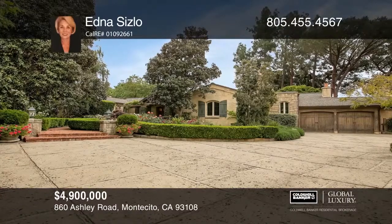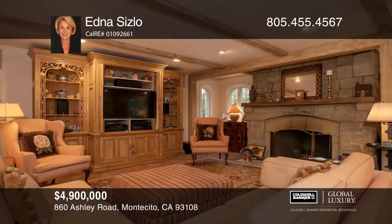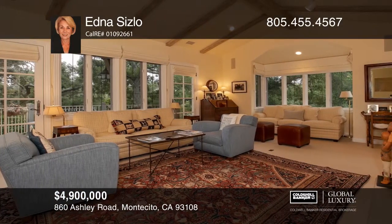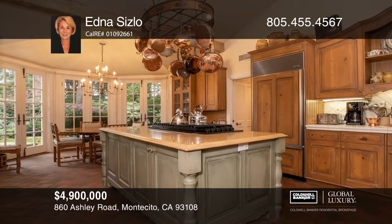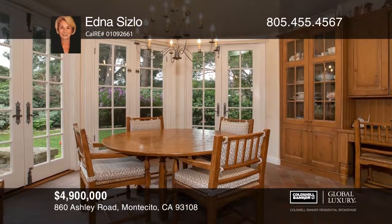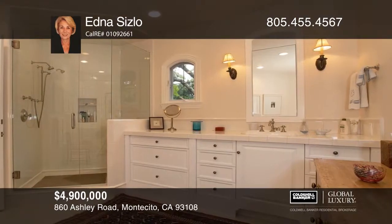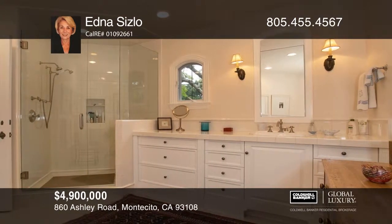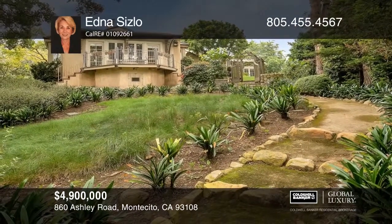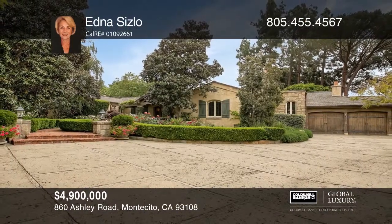Surrounded by majestic mountain views and enchanting gardens with peaceful paths, this magnificent French country estate boasts expansive rooms with exquisite ceilings, illuminated by lovely picture windows with high-quality finishes throughout. Enhanced by romantic fireplaces, a wet bar and chandeliers — elegant and masterfully constructed. Entertaining is ideal with a gourmet kitchen, expansive living room, a warm family room, exceptional guest quarters and more. French doors open to a sun-drenched flagstone patio enhanced by a cascading waterfall and spa, an outdoor fireplace, gazebo and barbecue. Buy your dream home today by calling Edna Sislow.